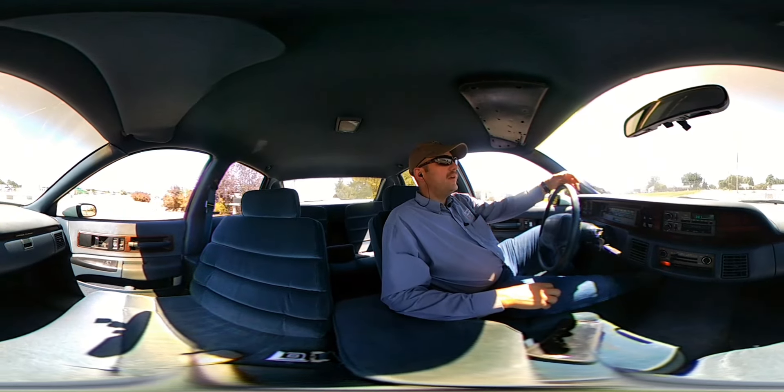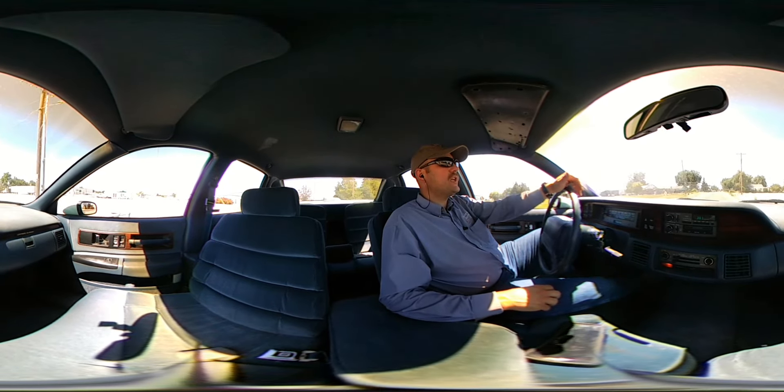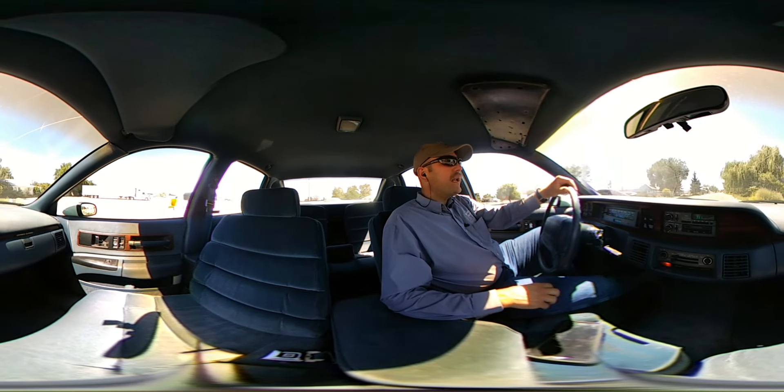Hello again, this is Joe with the Idaho Auction Barn. We've got a 1991 Chevy Caprice four-door sedan with a white exterior.